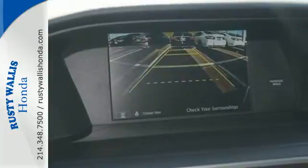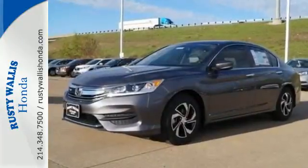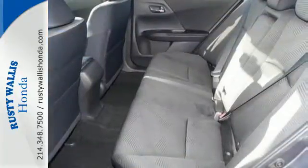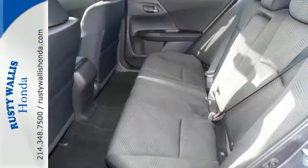You'll really be impressed with how this savvy vehicle keeps you comfortable with dual zone climate control, while also keeping you connected and entertained with Bluetooth and USB audio interface.